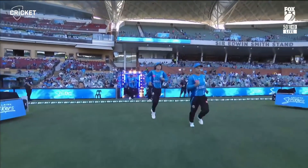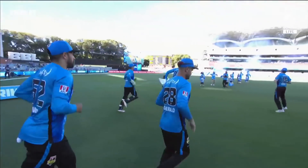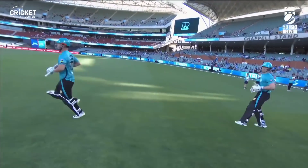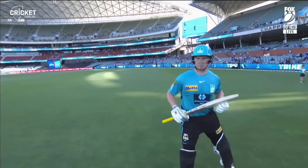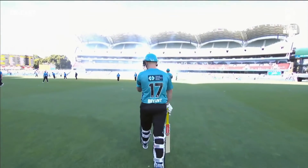Sky UK as well — we'll have viewers over there as the Adelaide Strikers make their way out on the ground. The Brisbane Heat have won the toss and they have decided to bat first. No surprise there.